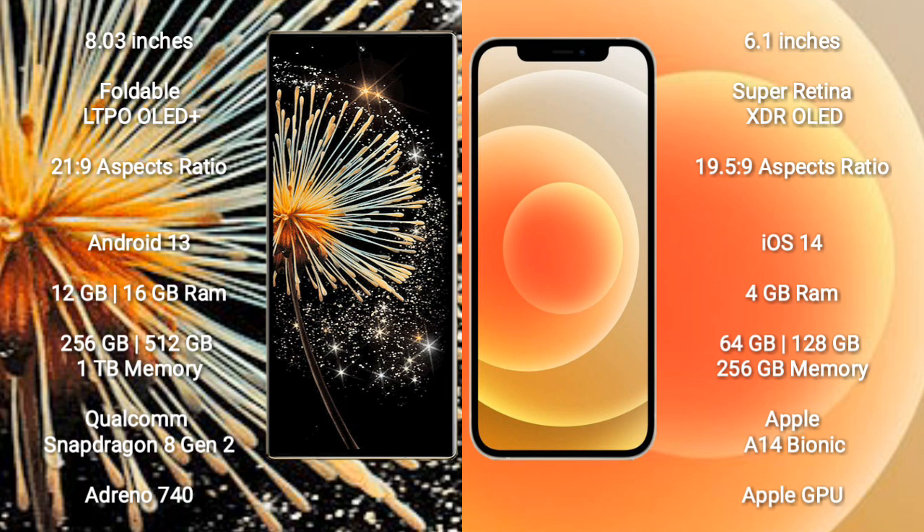Xiaomi Mix Fold 3 comes with 8GB, 12GB, or 16GB RAM, and 256GB, 512GB, or 1TB internal storage. It features a Qualcomm Snapdragon 8 Gen 1 processor and Adreno 740 GPU.